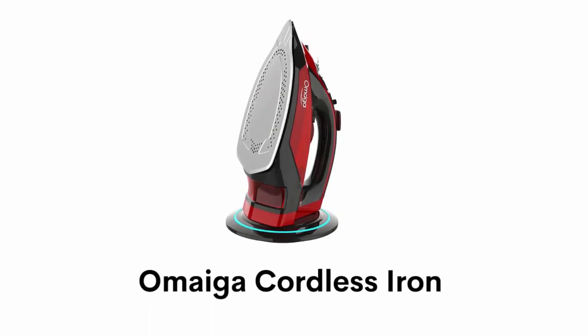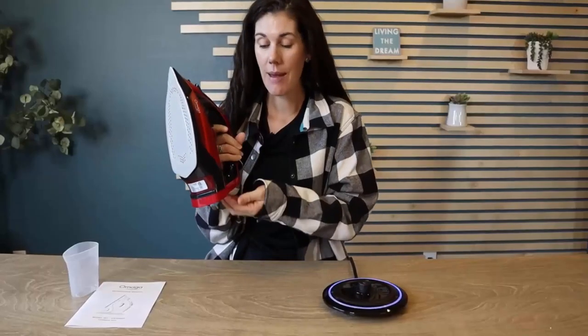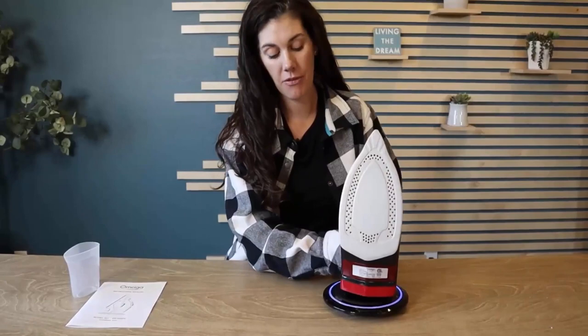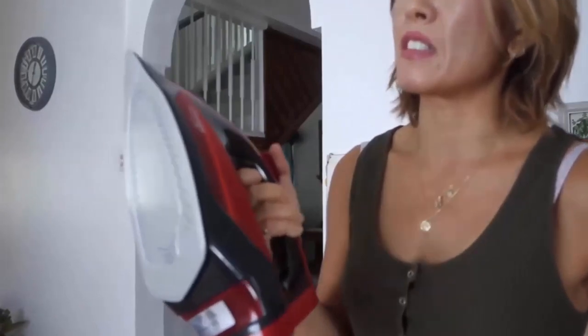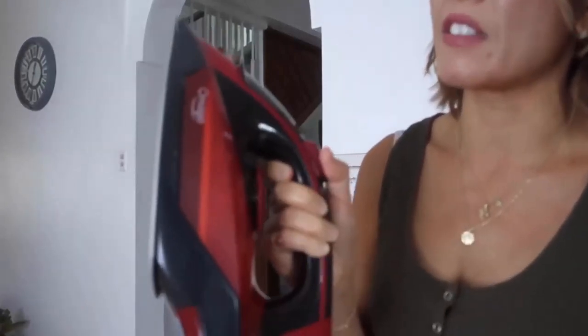Number 2: Omega Cordless Iron. This iron provides up to 60 seconds of continuous heat and steam in cordless mode and quickly reheats in just 25 seconds when placed back on its base. It can be used more easily and quickly without the limitations of twisted or knotted wires getting stuck on the ironing board.